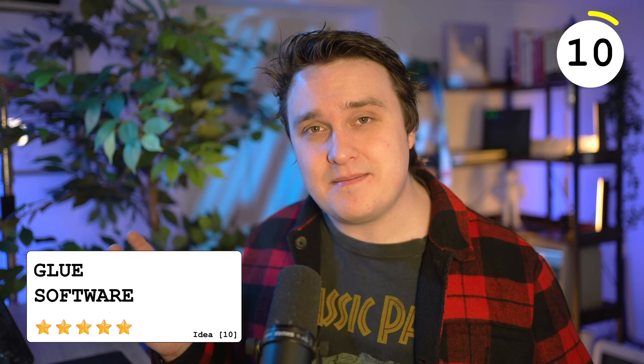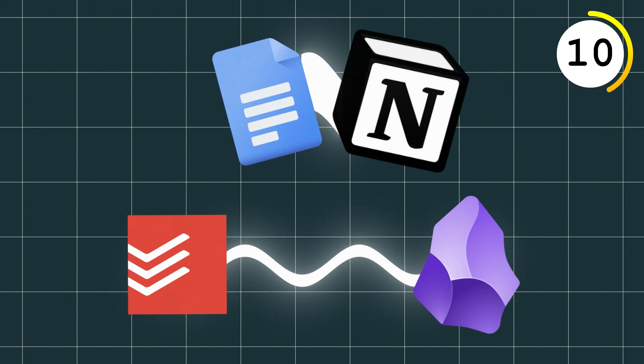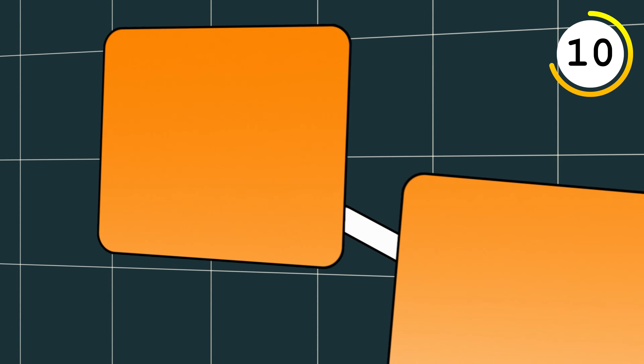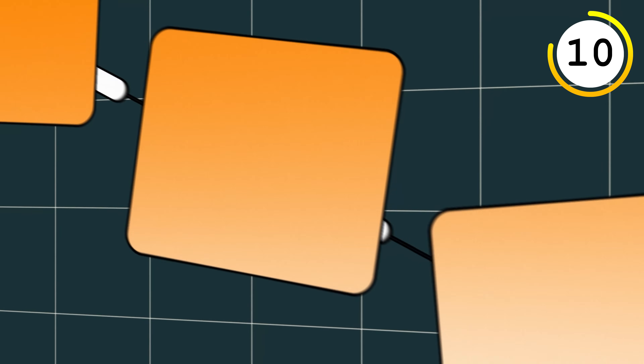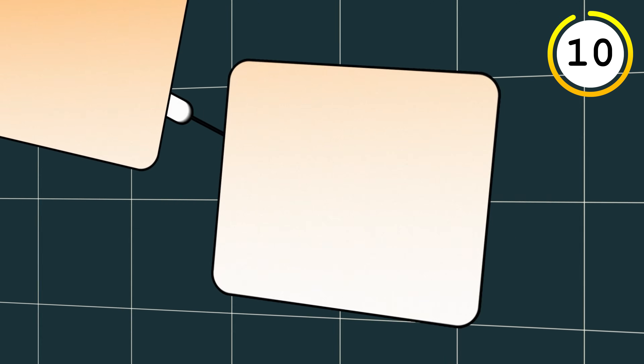I'm calling this glue software — you need to glue one software into another. For example, gluing Notion and Google Docs together, or Todoist and Obsidian. Most apps you use have an API you can get hold of, and you're gluing that onto another software you can integrate into. It's honestly one of the first things you do when you're programming.